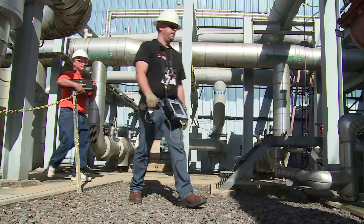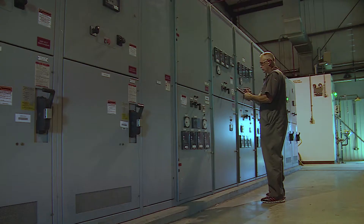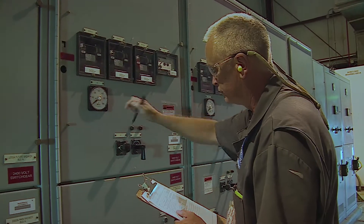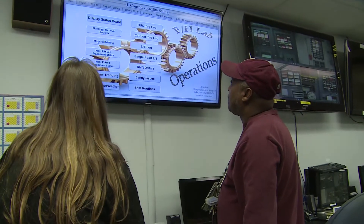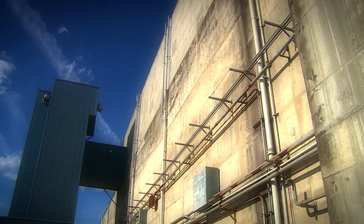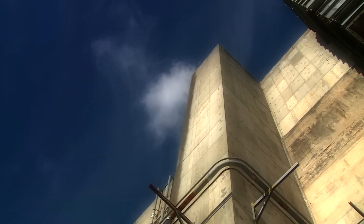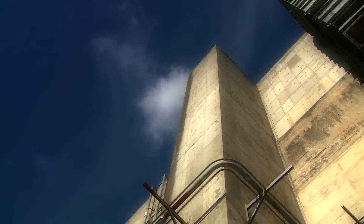Most people probably realize that F Canyon and 235F are no longer operating. What they probably don't realize is that there's still a significant amount of work that goes on in both facilities. Our work here in F area matters because, as landlords of the three facilities, we maintain all these systems and equipment that keeps the radiological material contained. We also provide direct support to the analytical activities and the risk reduction project activities. Maintaining structural and ventilation systems on facilities of this magnitude presents unique challenges, and efforts are being made to optimize and reduce maintenance costs.